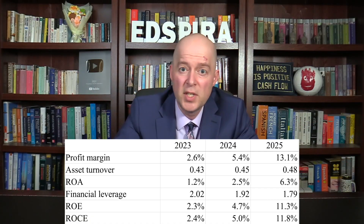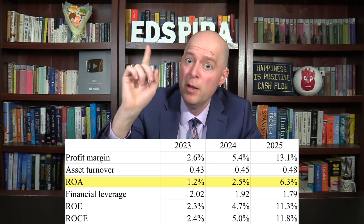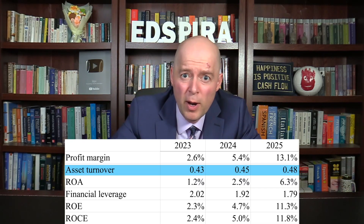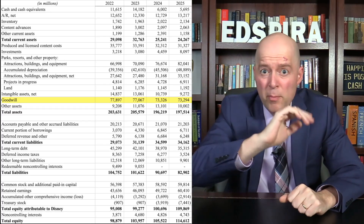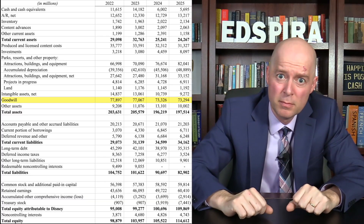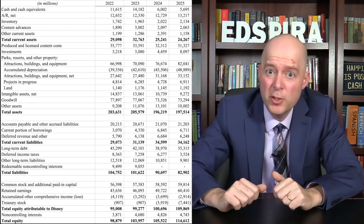Next, we can calculate rates of return using figures from both the balance sheet and the income statement. Disney's return on assets was low, even though the company had a decent profit margin, because its asset turnover was low. Disney generated less than 50 cents of revenue for every dollar of assets. This low asset turnover may be due in part to 37% of Disney's assets being goodwill — simply the premium paid for another company in an acquisition — which isn't being used to drive revenue like the equipment from Disney's parks.